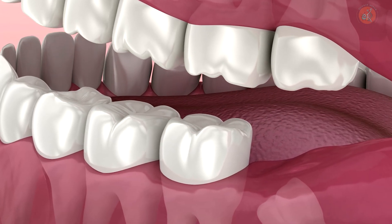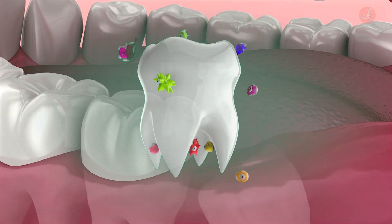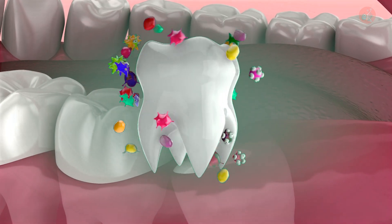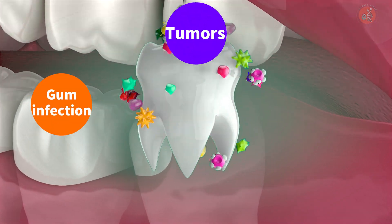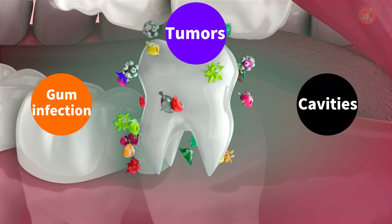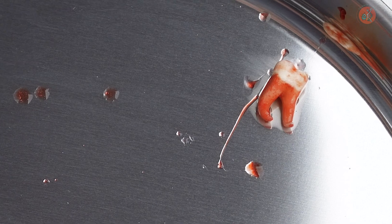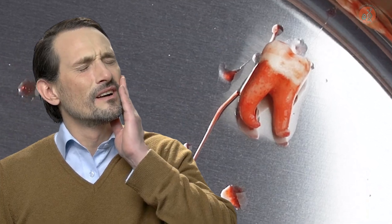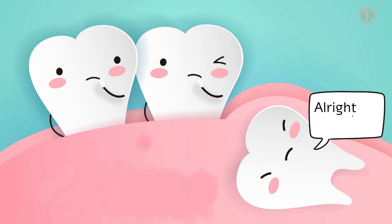It's rather unfortunate that many wisdom teeth tend to grow in at an angle. If left untreated, this can lead to serious issues like gum infections, cavities, and even tumors, causing pain. Perhaps only those who've experienced this pain can truly understand it. And the agony that comes after having your wisdom teeth removed — I can't begin to describe it. So, why do these wisdom teeth cause us so much trouble?